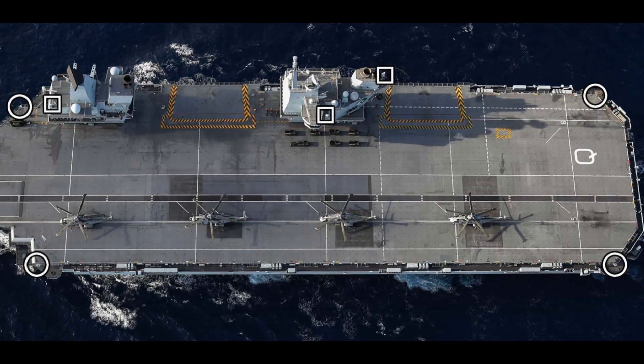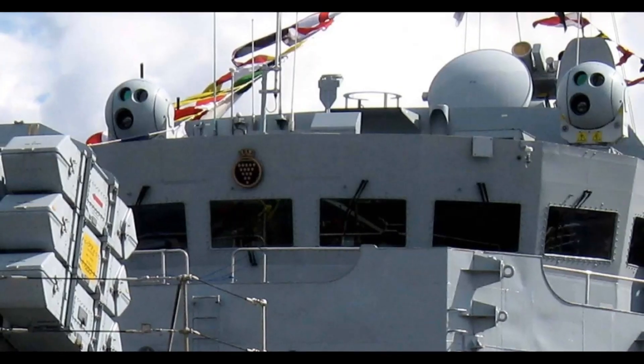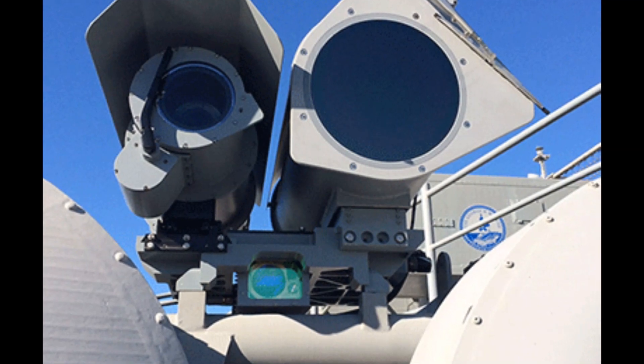The HMS Queen Elizabeth uses the Series 2500 electro-optical system developed by Ultra Electronics for the Royal Navy. It provides important within-visual-range situational awareness, visual tracking, and gunnery fire control.